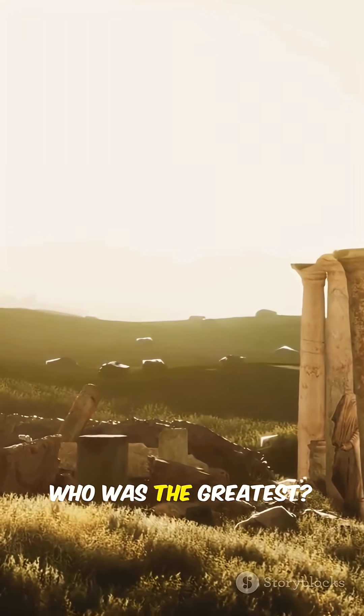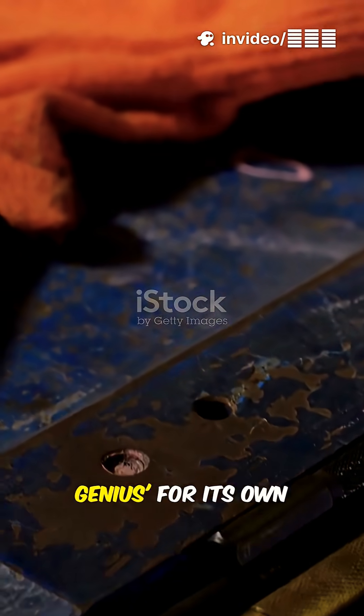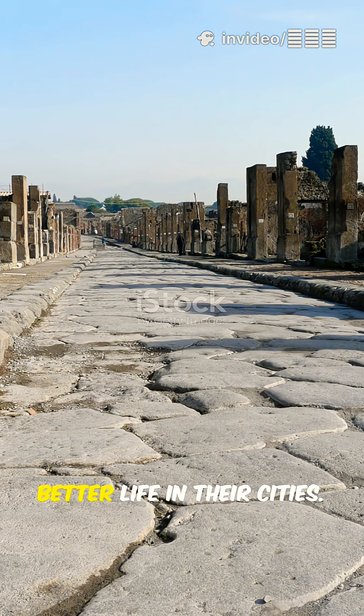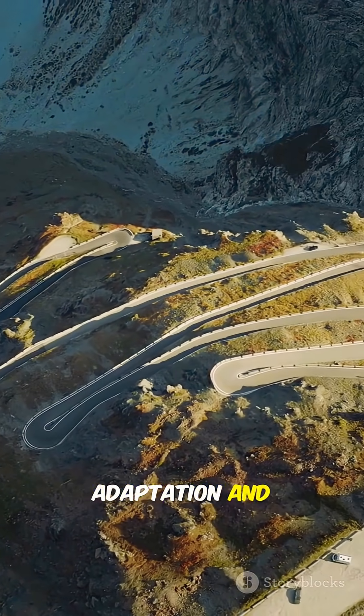Final Comparison. Who was the greatest? Each of these civilizations deserves the title of engineering genius for its own unique reasons. The Romans excelled in practical application and sustainability, building for a better life in their cities. The Incas excelled in environmental adaptation and defying the...